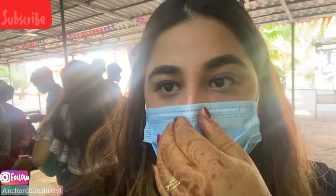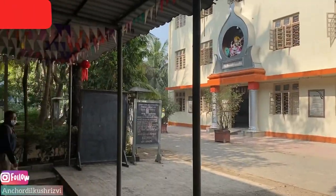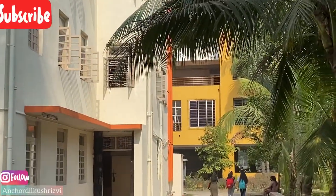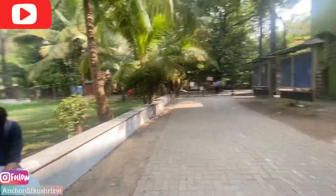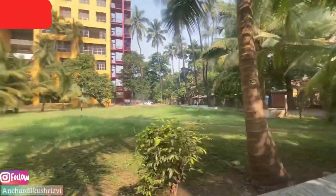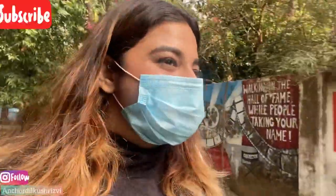Oh God. My building is this one — the yellow one. I don't want to take a video but I will take my mobile. This is our canteen, but there is no canteen here anymore. This was my building — BMM.